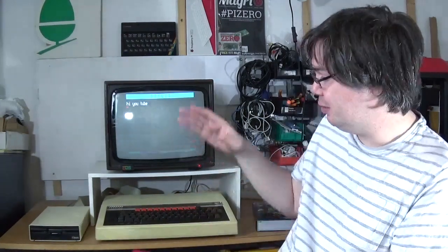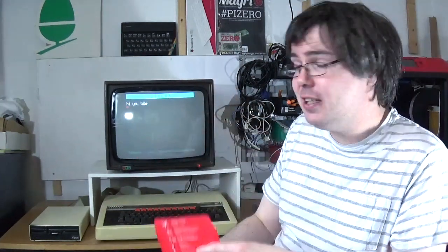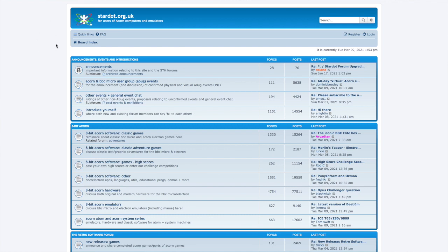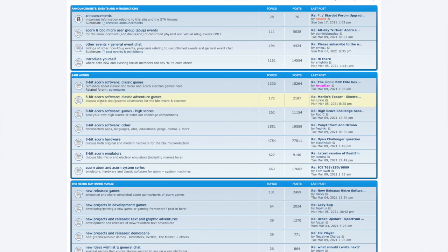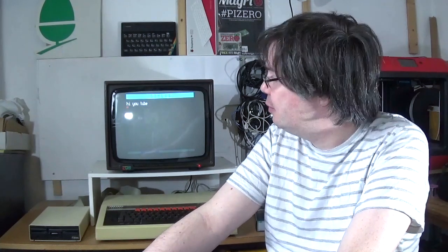For me to be able to actually get an original system back together and to have a copy of the software — this particular copy actually came downloaded from the internet as an .SSD file — is great. A huge thanks to the chaps at Stardot Forums that led me to be able to get a ROM version of this. A lot of entertainment products and games for the BBC Micro have been preserved, but a lot of the education or office type software wasn't, and a lot of it is actually lost. So it was great to be able to get a working copy of Stylus again, even if it's purely for nostalgia value.